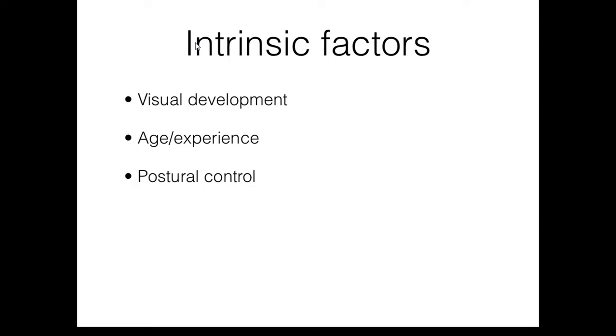Postural control is also an important intrinsic factor that influences the development of reaching. Poor postural control can sometimes mask distal abilities, such as reaching. Research shows that babies must be able to demonstrate organized muscle activation patterns in a cephalocaudal direction in preparation for reaching. If babies are unable to activate these postural muscles and cannot provide a stable base of support, reaching will not occur despite the child's arm and hand function. This is why as postural control improves between the ages of three to six months, we also see reaching emerge and improve as well.